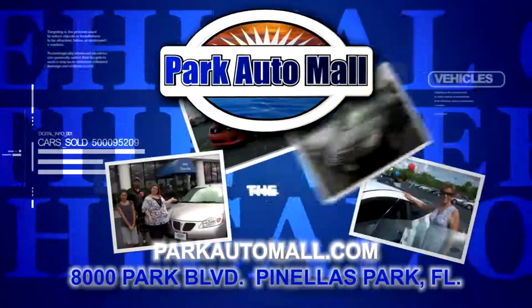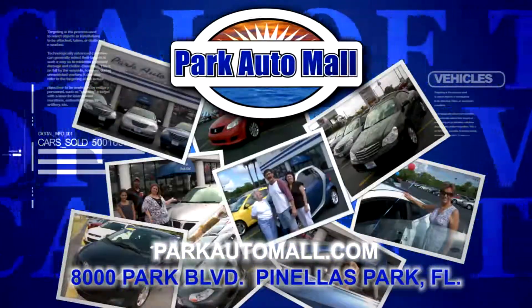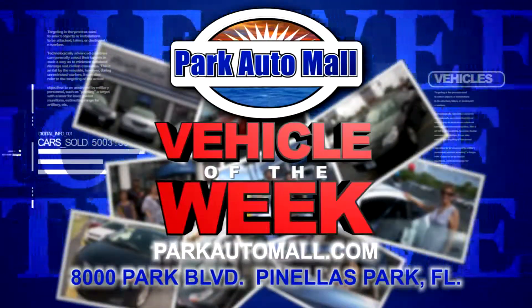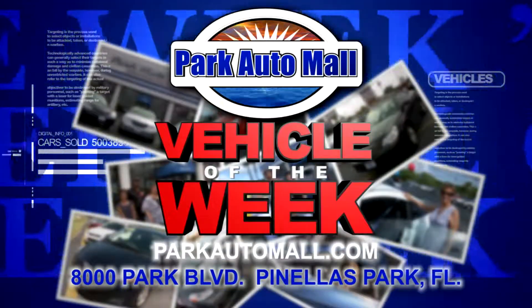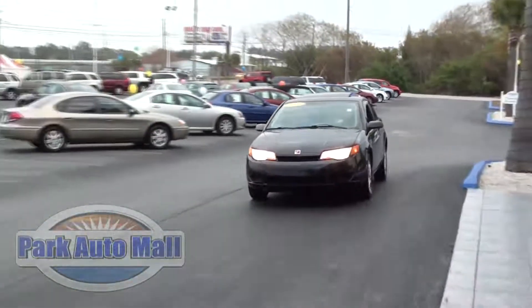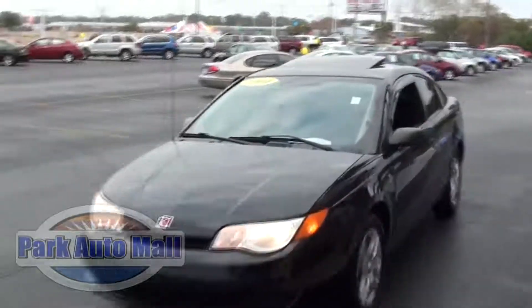Park Auto Mall proudly presents the Vehicle of the Week, located at 8000 Park Boulevard in Pinellas Park or at parkautomall.com. Hi, I'm Christy and I'm Danielle, here at the Internet Department at Park Auto Mall, bringing you this week's Vehicle of the Week.